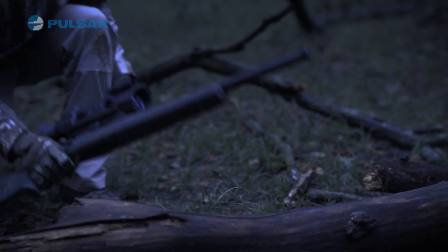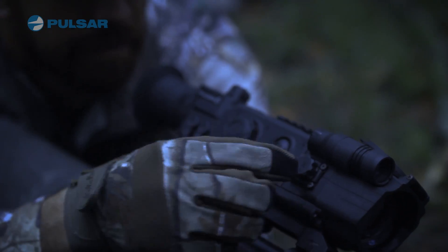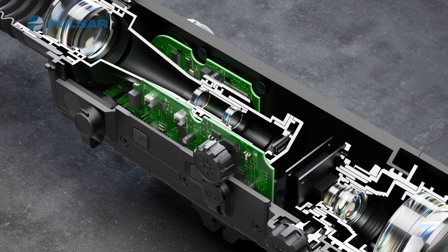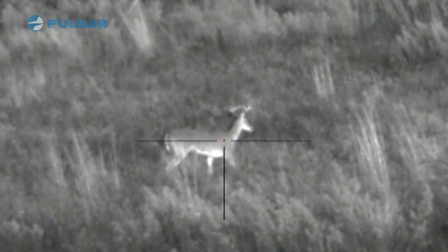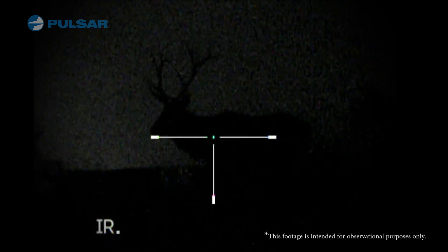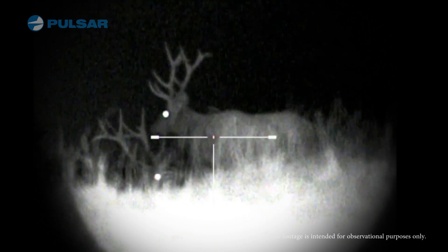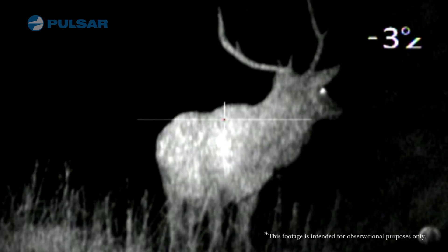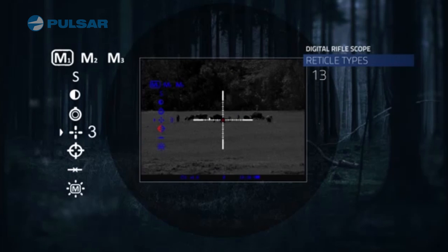More recently, digital night vision technology came on the scene. Unlike the Generation models, digital models are not harmed by light exposure because there are no intensifier tubes, and digital devices can also be used during the daytime. However, quality is similar to that of a Gen 2 device, and adding infrared illuminators helps make them more effective. The digital interface also makes recording day and nighttime scenes possible, and many digital night vision devices have the ability to zoom and change reticles.